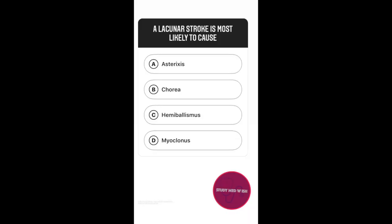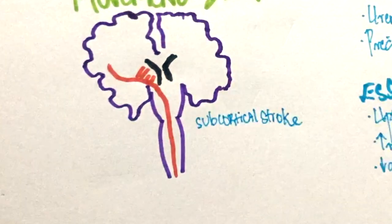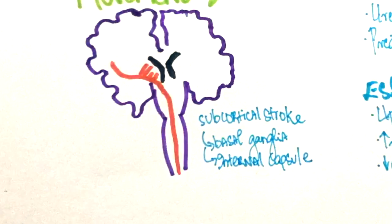Question number 2: A lacunar stroke is most likely to cause which of the following — option A, asterixis; option B, chorea; option C, hemiballismus; option D, myoclonus? A lacunar stroke is an ischemic stroke which affects the subcortical structures of the brain, including the basal ganglia and internal capsules.